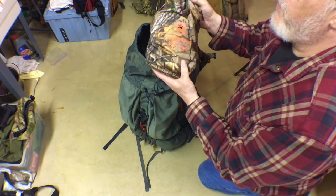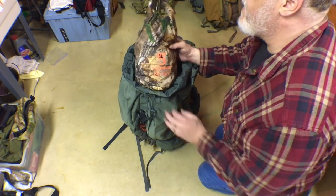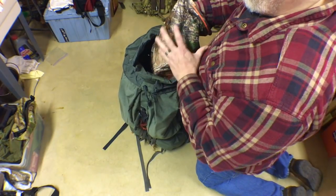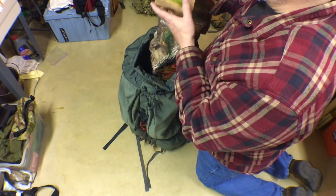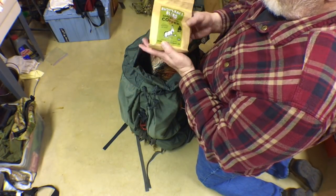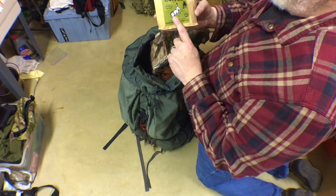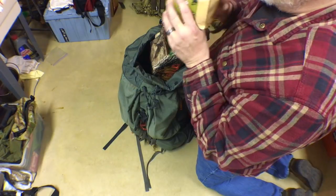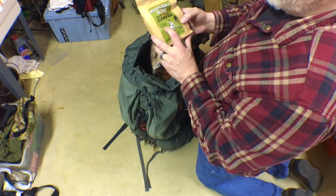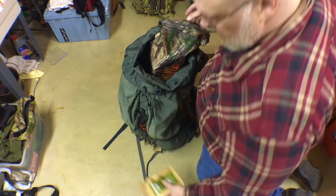Right on top inside the pack I've got my food bag kept in a waterproof Gecko brand dry sack. First thing I've got is a brand new bag of Bushcraft Blend dark roast coffee — I won this on Instagram from Scablands Bushcraft Company. It smells amazing, made with notes of wood smoke and cedar. It's a really nice organic coffee and I can't wait to brew a pot of it in the woods.